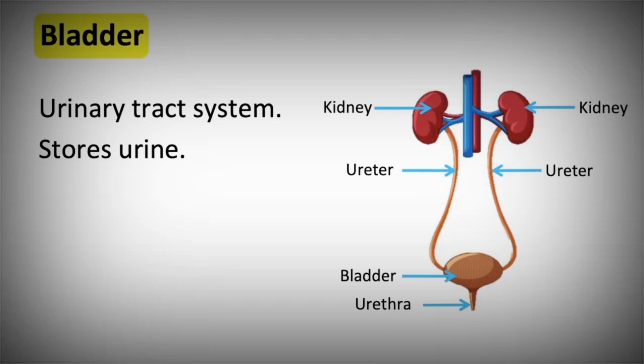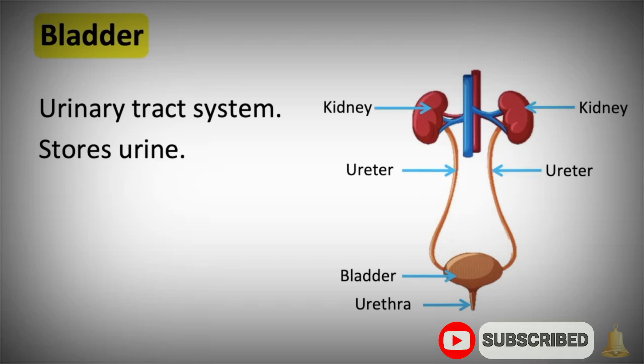If you don't drink enough water, the kidneys will also detect this and will release some water back into the bloodstream. This is why when you're dehydrated, your urine color is yellow.